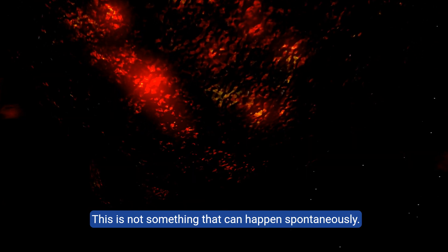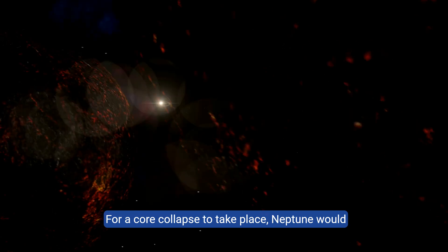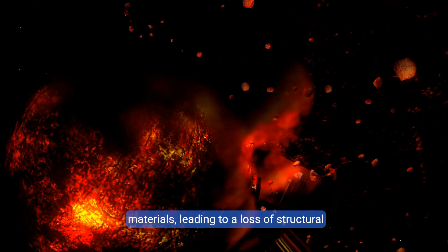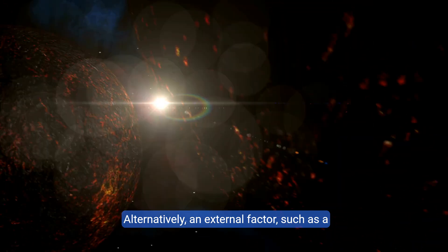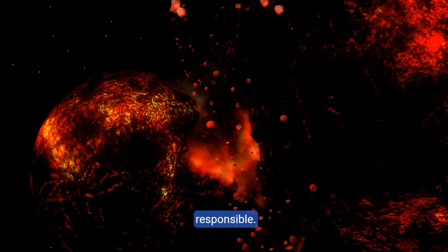This is not something that can happen spontaneously. For a core collapse to take place, Neptune would have to experience some sort of catastrophic trigger. This could be an extreme internal event, such as the cooling and solidification of its internal materials leading to a loss of structural integrity. Alternatively, an external factor such as a massive asteroid impact or a gravitational disturbance from another large body could be responsible.